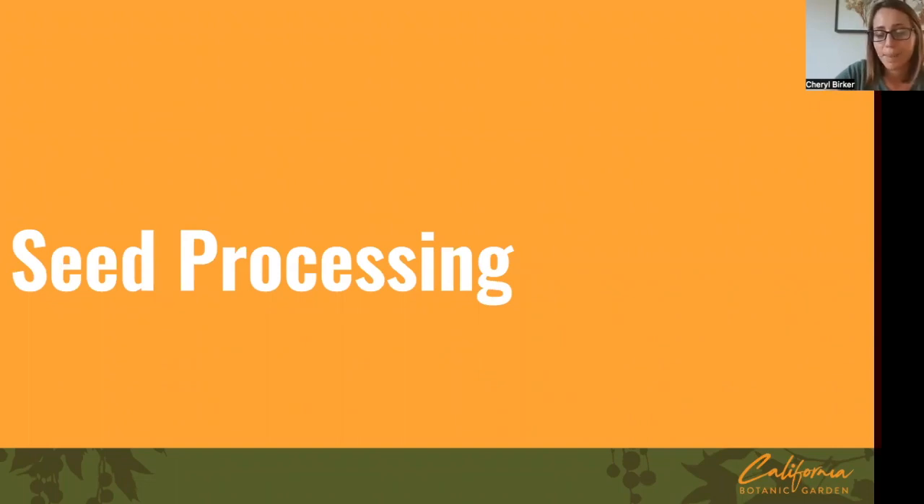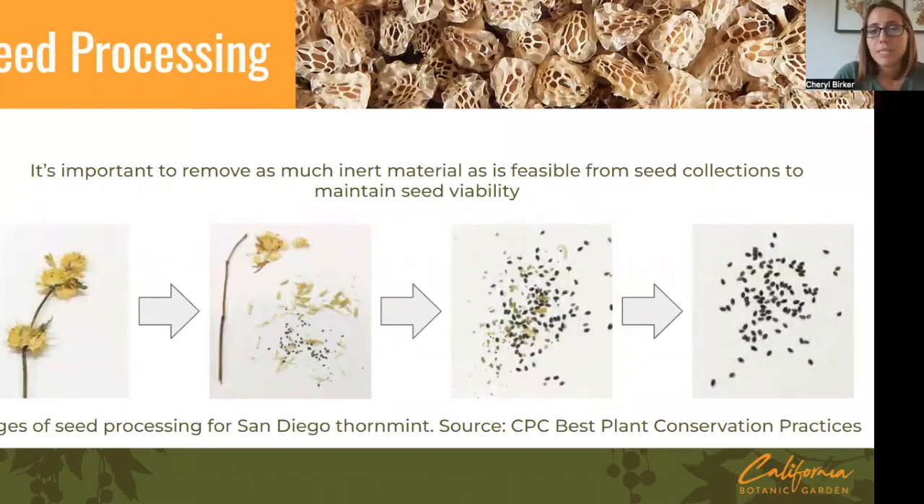Moving on to seed processing: it's important to remove as much inert material as is feasible from seed collections to maintain seed viability. Living, respiring seeds have natural defenses against things like mold and fungus, whereas dead plant material doesn't. If you store seeds with dead plant material, that material can start to decompose and take the seeds down with it. Removing excess material also makes the collection itself quite small — you might return from the field with bags full of collections, but when done processing you have just a tiny amount of seed that still contains hundreds of thousands of individual seeds, making it really efficient for storage.